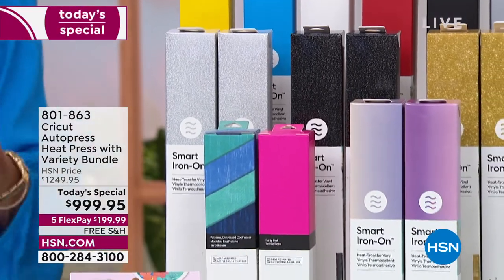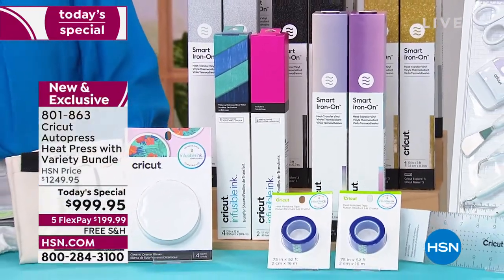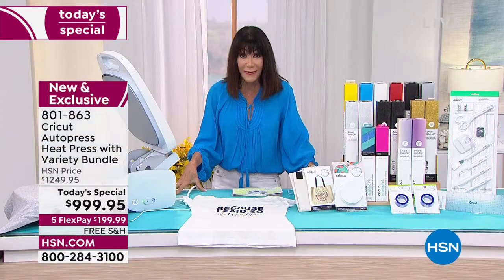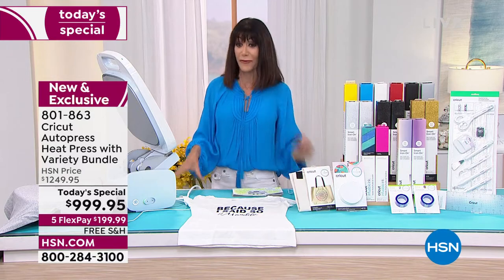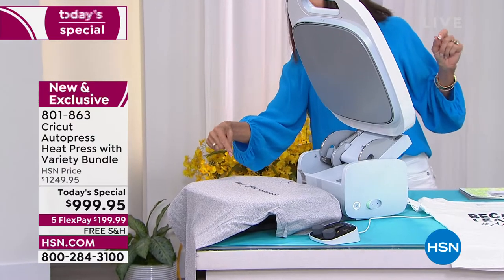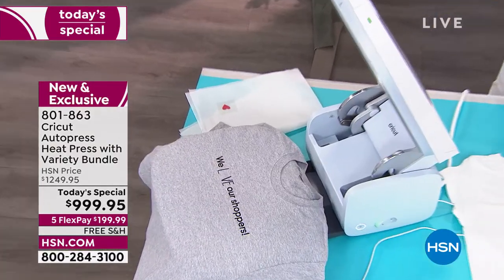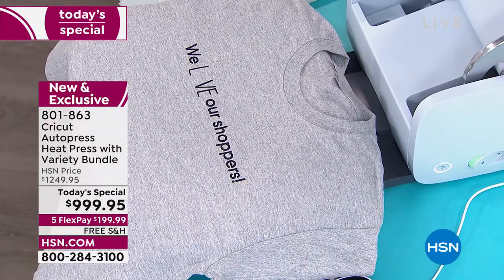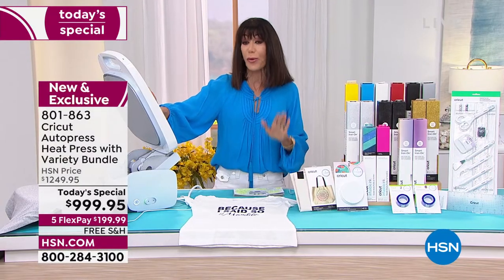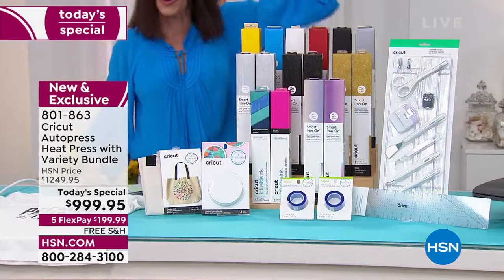This is an exclusive offer for us here at HSN from the 3rd all the way to the 14th only. You get the whole bundle. Today from $1,249.95, it's only $995.95. We have it on five flex pay and free shipping and handling. I couldn't believe how simple and easy it is. This is the U.S. launch — amazing professional power, but it's the easiest press I have ever used.